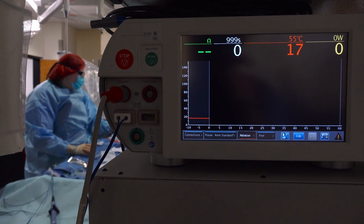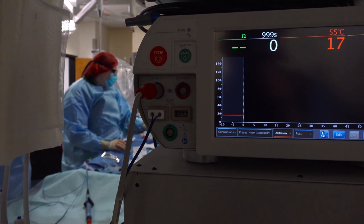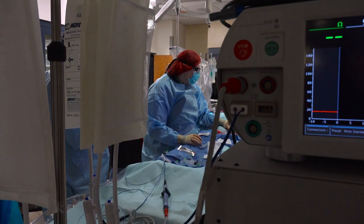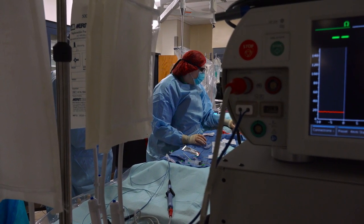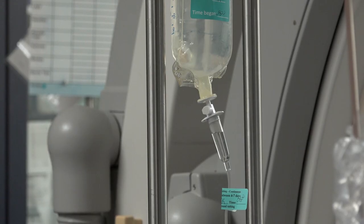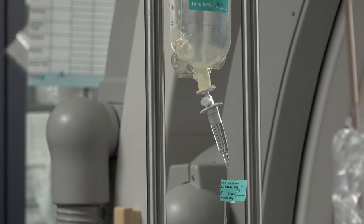The CRT implantation procedure takes between two to three hours and is performed in the electrophysiology laboratory of the hospital, where you will be placed on an x-ray table. You may be given medications intravenously to sedate you or make you sleepy. These medications help reduce your anxiety and relieve discomfort.